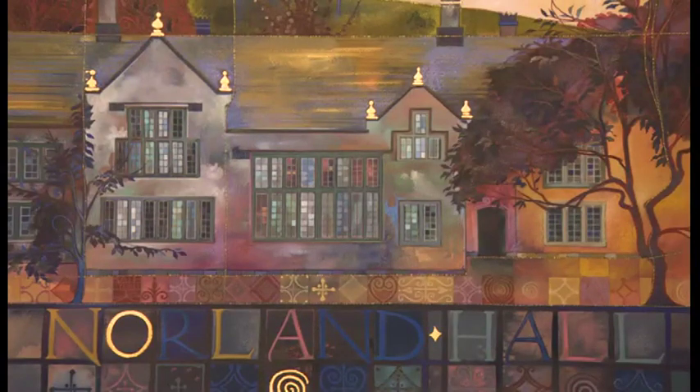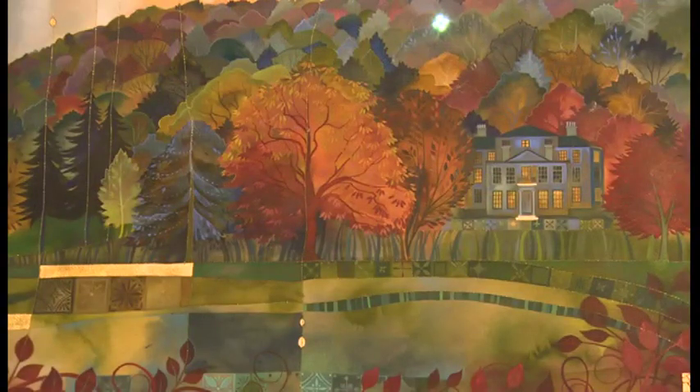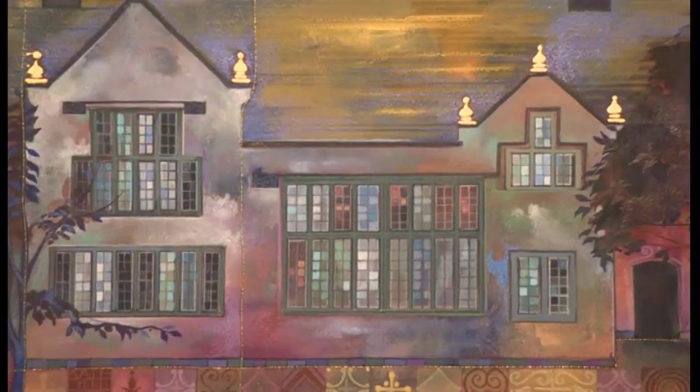Some of the lost homes in the exhibition are 500 years old, but the bulk are Victorian creations - so-called brass castles built by wealthy industrialists. But the wealth came and went, and by the 1930s it was getting increasingly difficult to staff grand homes.